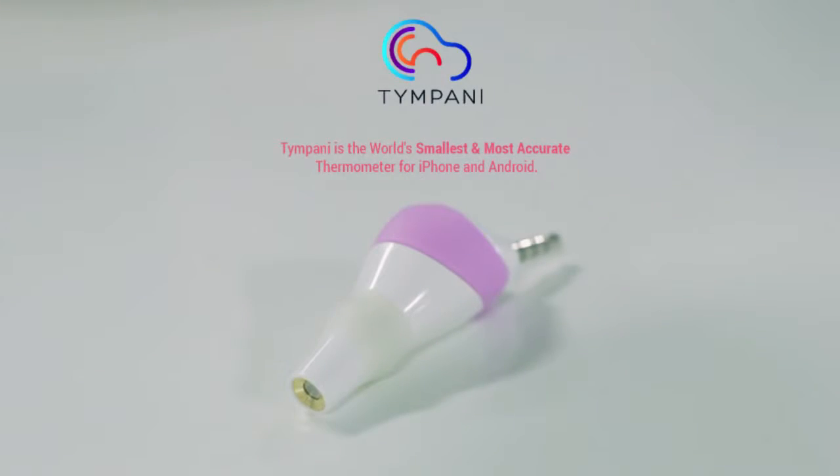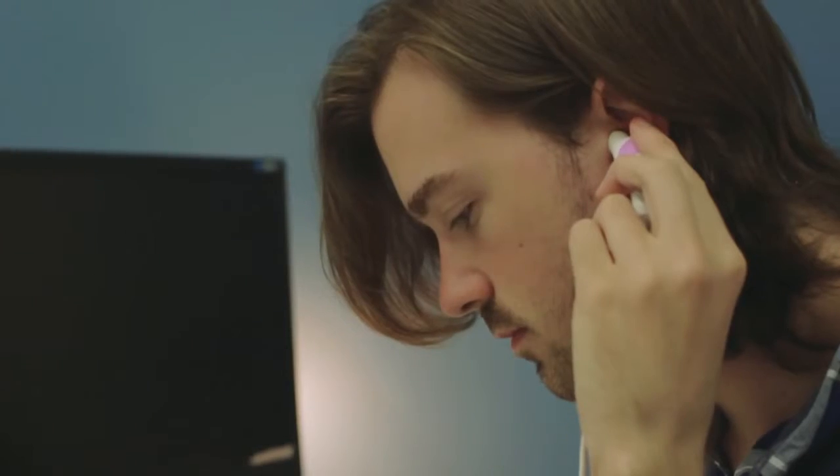This is Tympani, a compact infrared thermometer for iPhone and Android that requires no batteries and tracks the temperature of everyone in your family.